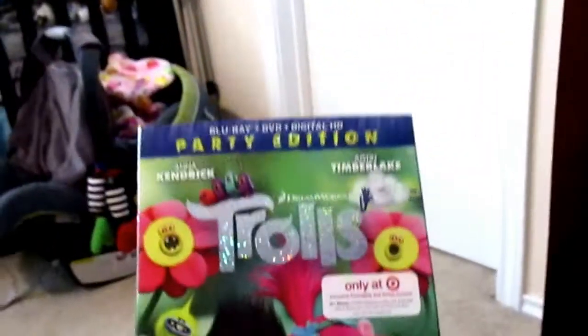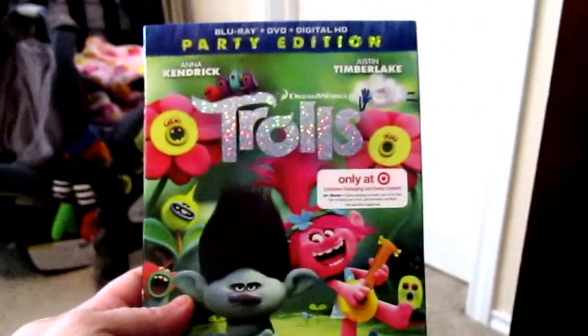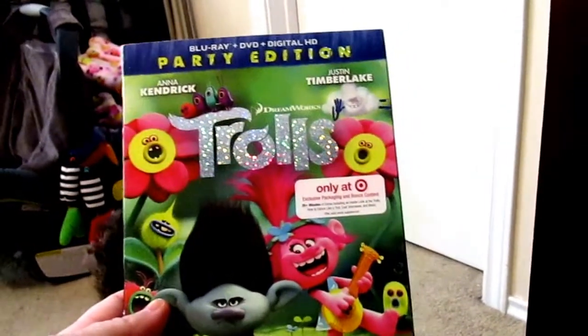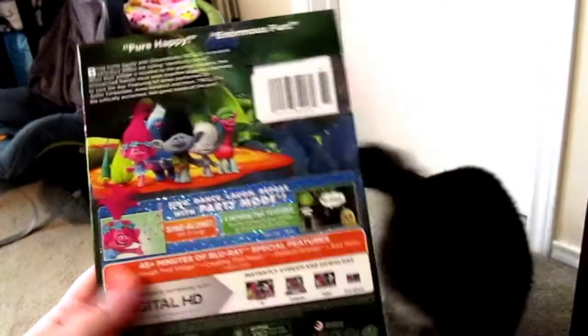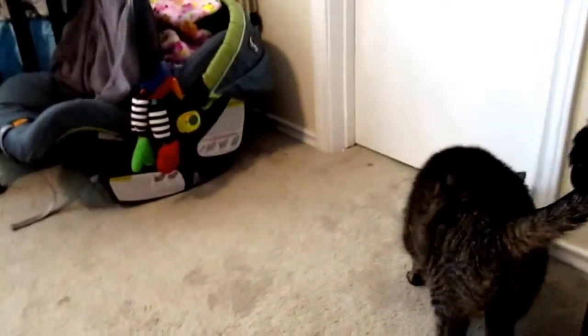I got the kids Trolls — I got the party edition. It's already been opened, and if you've seen on Instagram, I already have it in my van. My daughter watched it on the way home from school and was ecstatic that Mommy bought it.